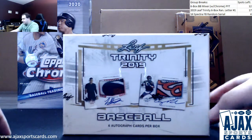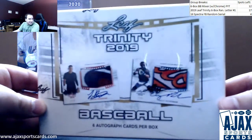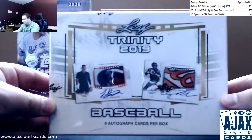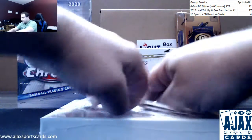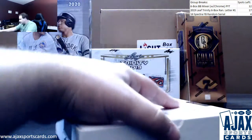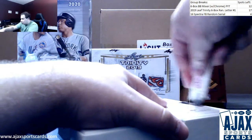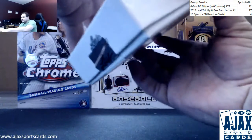Our next live break of the night is for Tim, doing a box of the new 2019 Leaf Trinity. That sounds confusing, but it is a 2019 product — the last 2019 product of the year. Obviously pushed back a decent amount, but Trinity is always a fun break and the patches are always really nice. Hoping to see some good stuff here.